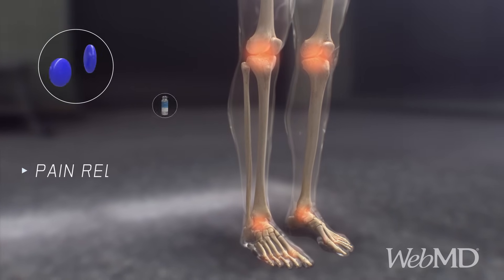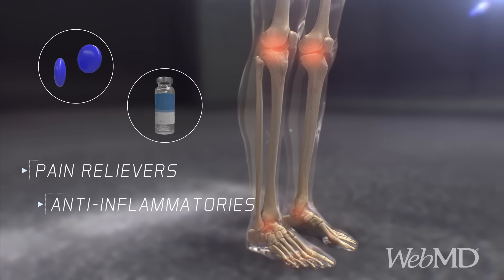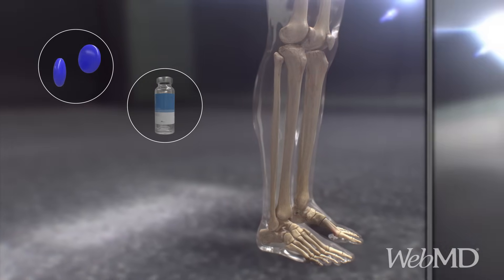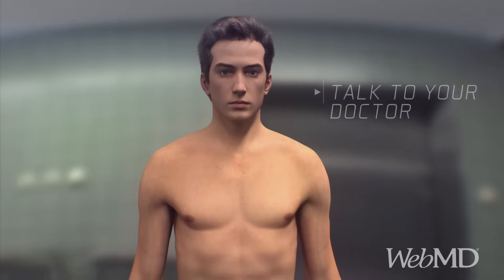Pain relievers and anti-inflammatories are usually prescribed to ease pain and reduce swelling. After one to two weeks, the inflammation eventually goes away on its own. If you have gout, talk to your doctor about medications and lifestyle changes that can help.